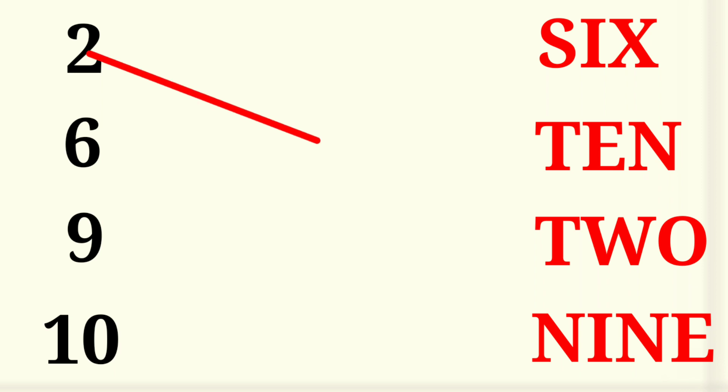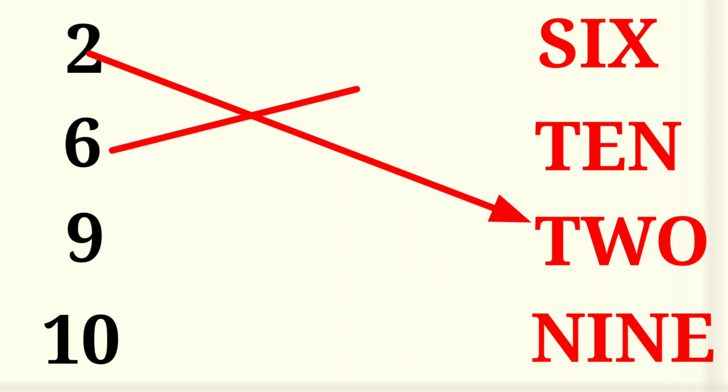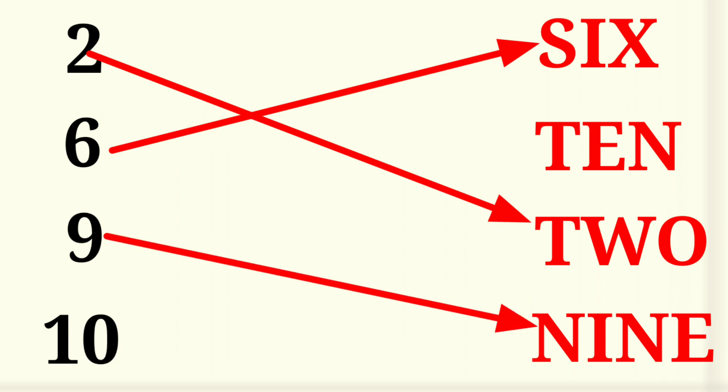2 — T W O — 2. 6 — S I X — 6. 9 — N I N E — 9. 10 — T E N — 10.